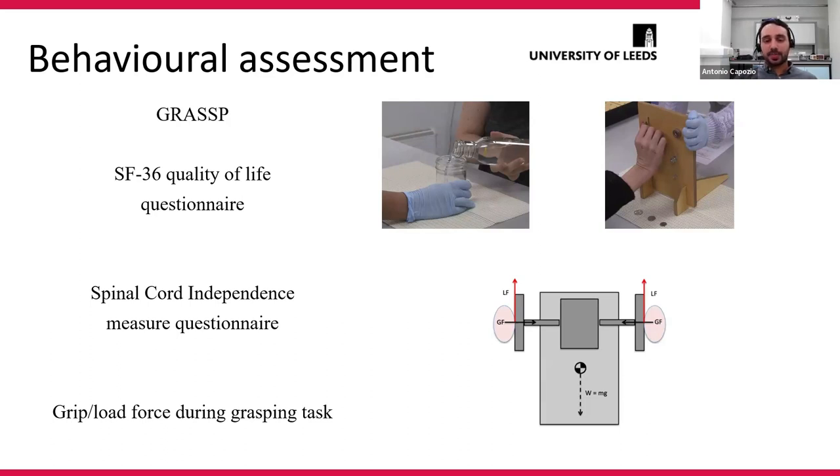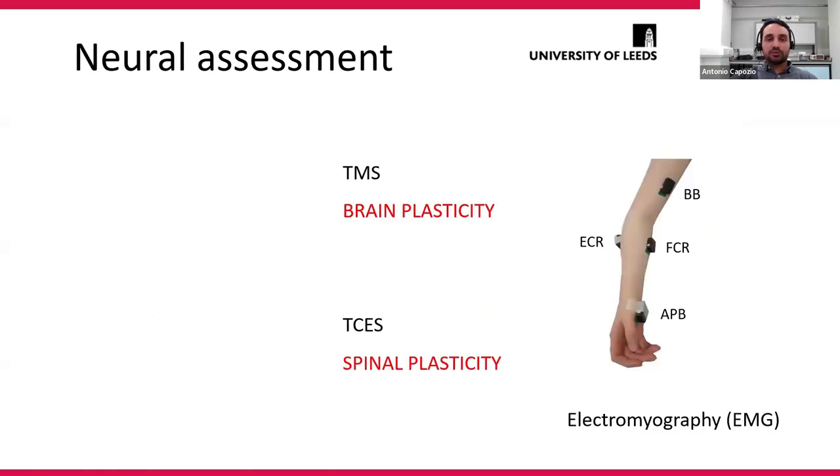We developed a manipulanda — an object with a force measure — so when you grasp it, it tells you how strong your grip is, giving you a number as a reference of grip strength. We asked people to perform a load-grip task and to move the object as far away as possible with their hands. From the neural side, we used brain stimulation and spinal stimulation — we were interested in brain and spinal plasticity — recording from four muscles: the bicep, muscles in the forearm, and up to the thumb muscle, using electromyography.